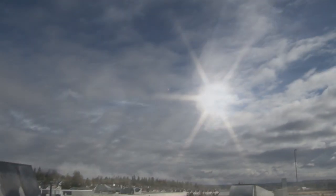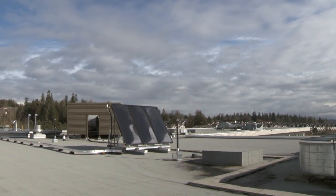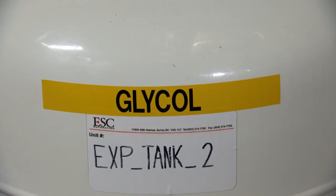The township of Langley recently installed a set of solar panels on the roof of their city hall. The solar panels collect energy from the sun and transfer that energy to a heat transfer medium, or glycol, which flows through a heat exchanger, and the heat is transferred to the building's water supply.